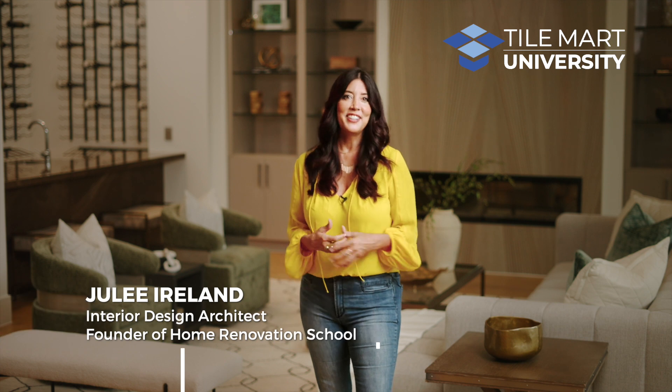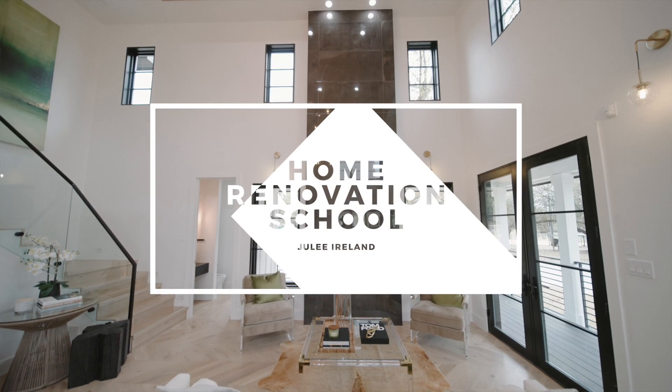Hi there. Welcome to another amazing Tile Mart episode. I'm Julie Ireland, an interior design architect and the founder of Home Renovation School.